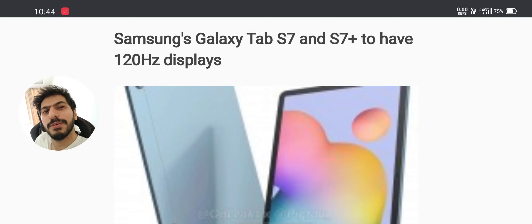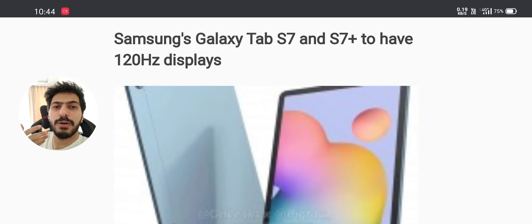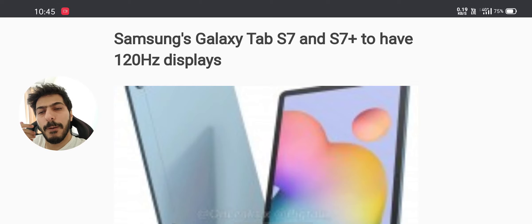Today we have a special topic: tablets. Tablets in Android are very rare these days. The tablet market in Android is so forgotten and nobody actually cares about it, so all the Apple is dropping it. Unfortunately, I wish to see more companies like Xiaomi, Oppo, Realme drop more tablets, because the competition is just Samsung dropping flagship tablets — no one else.